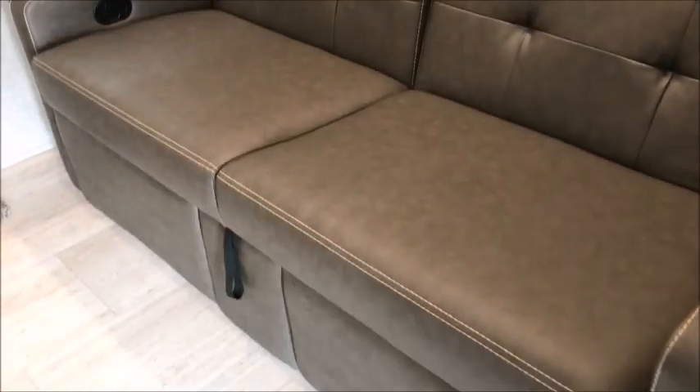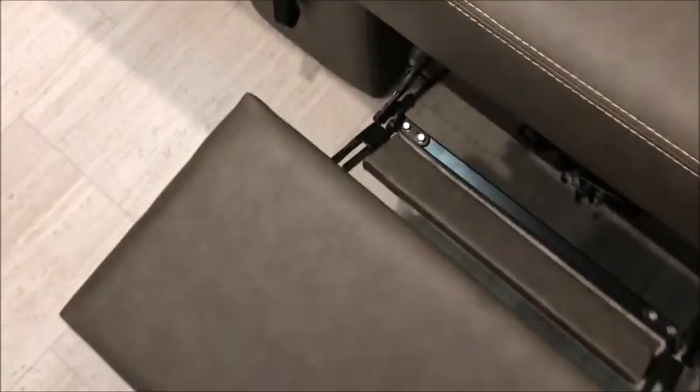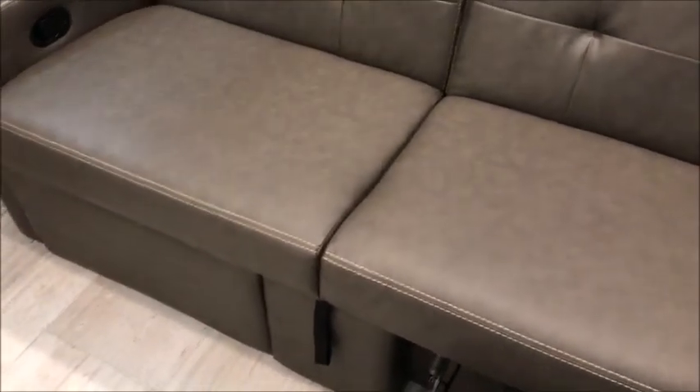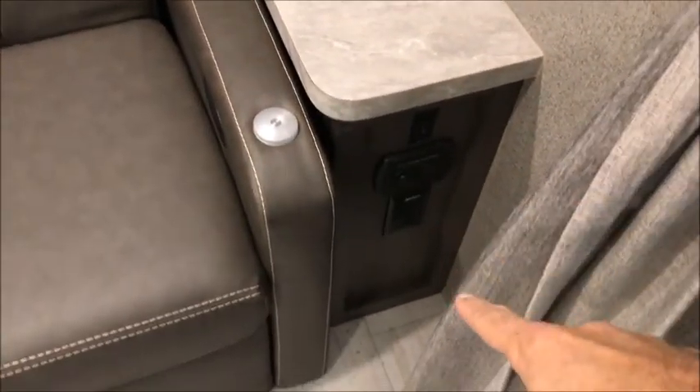To the right you have a sofa equipped with double recliners, one on each side. Down below there are USB charging ports, cabinets, and excellent ceiling height. This is a Murphy bed setup.